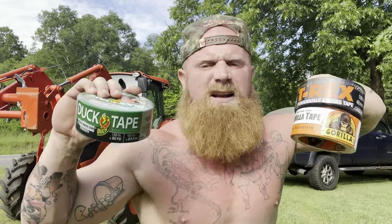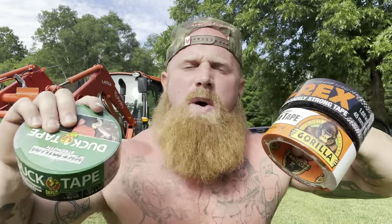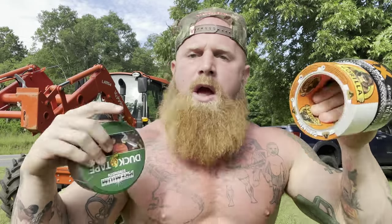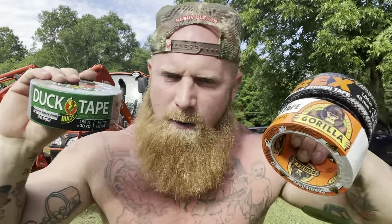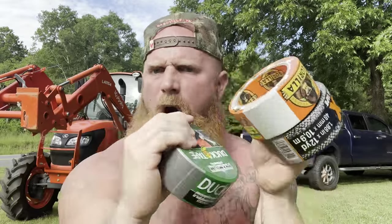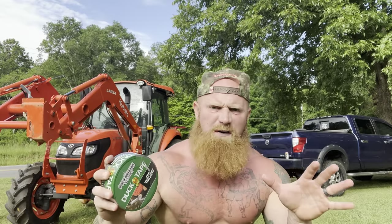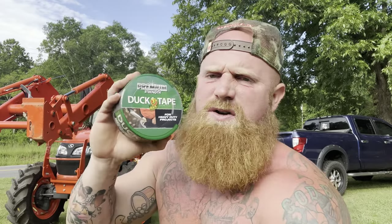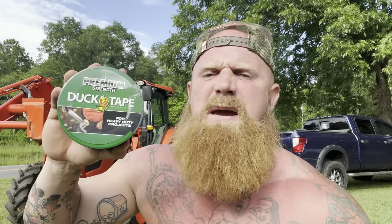First, we're going to do what I like to call the break test. We're going to take each one of these tapes at a time, put my wrists together, wrap the tape around my wrists two times, and see which one of these tapes is harder for me to break out of. The first tape we will be using is the duct tape — they was using duct tape back in the Civil War to wrap around their muskets and stuff. So we're going to go with the duct tape first.